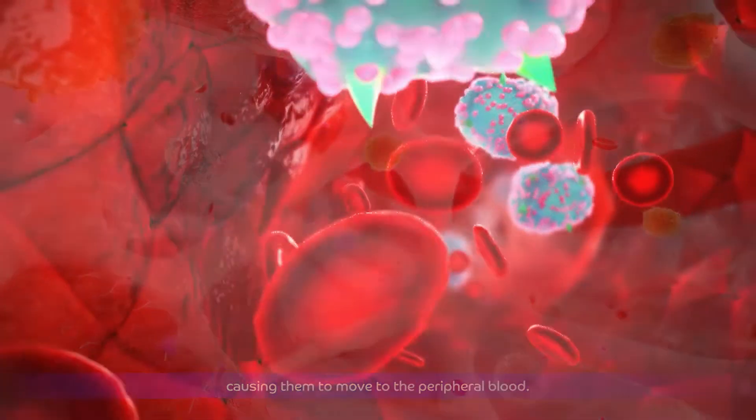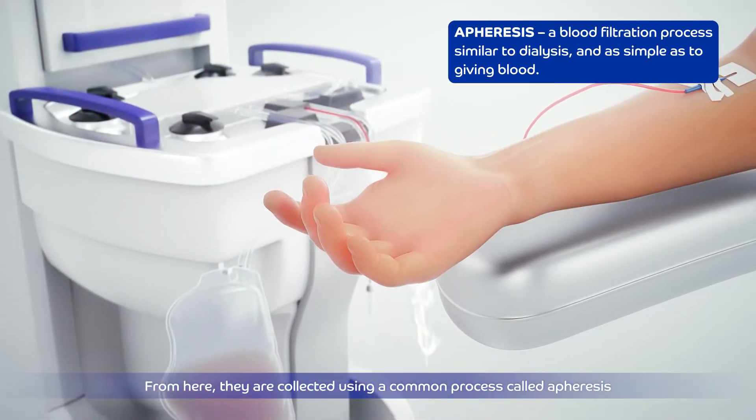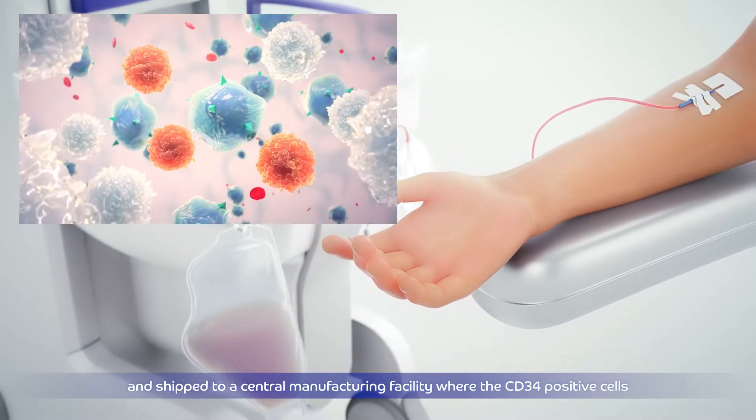To stimulate migration of the CD34-positive cells, GCSF is administered, causing them to move to the peripheral blood. From here, they are collected using a common process called apheresis and shipped to a central manufacturing facility.